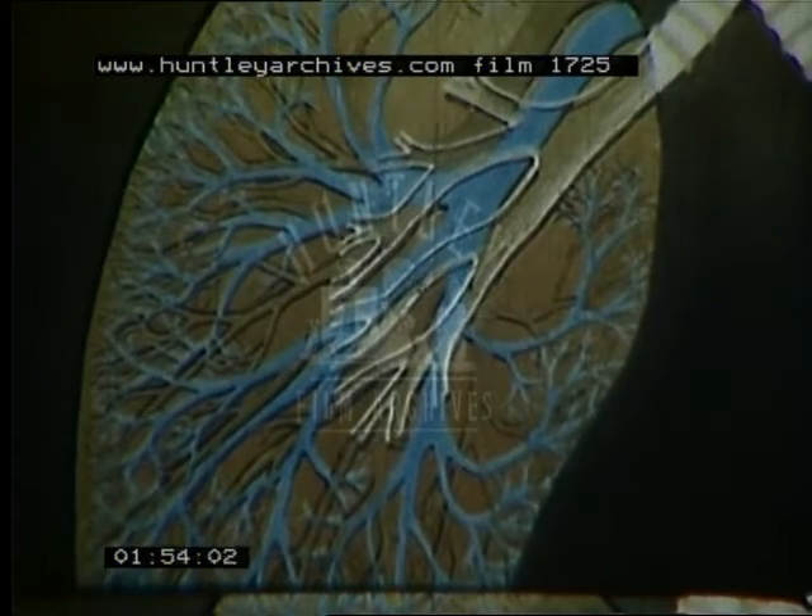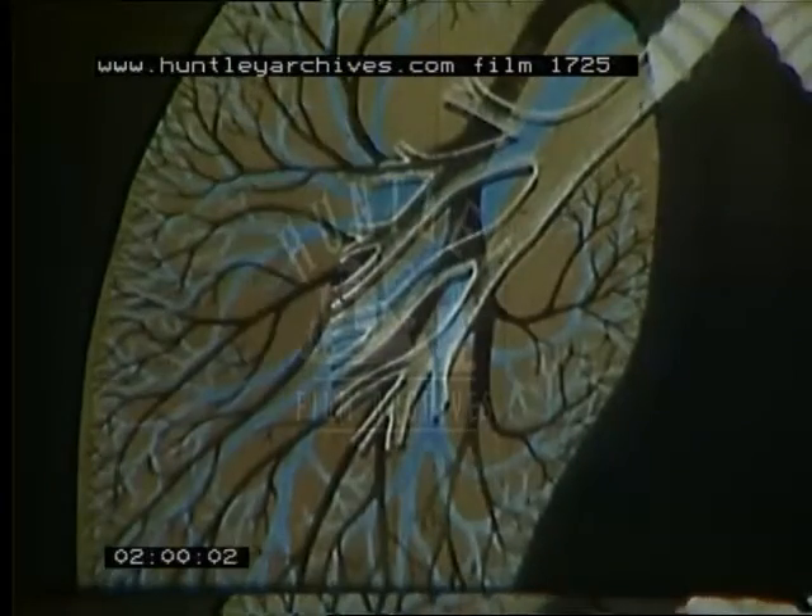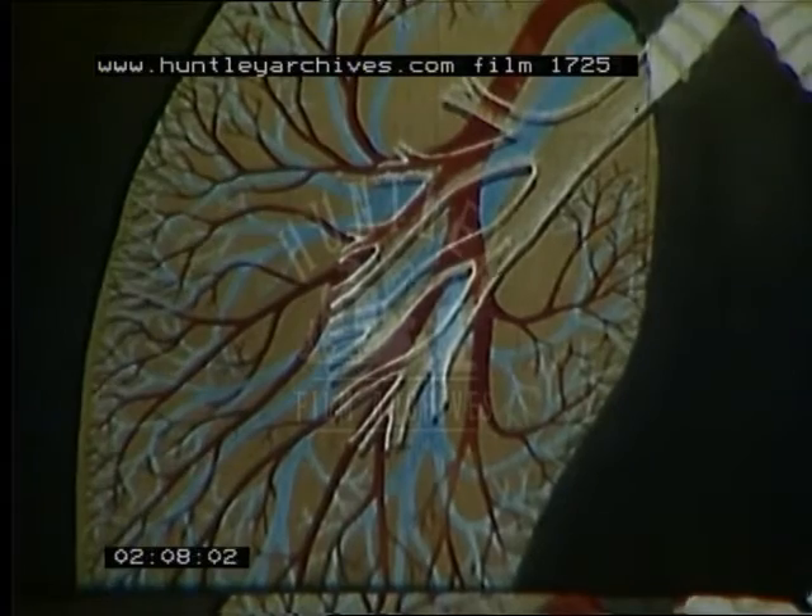Through these thin walls, oxygen from the air passes into the blood and so the blood is purified. The blood flows out of the lungs by channels which join and join again until there are once more large blood vessels taking the blood back to the heart, ready to be recirculated round the body.